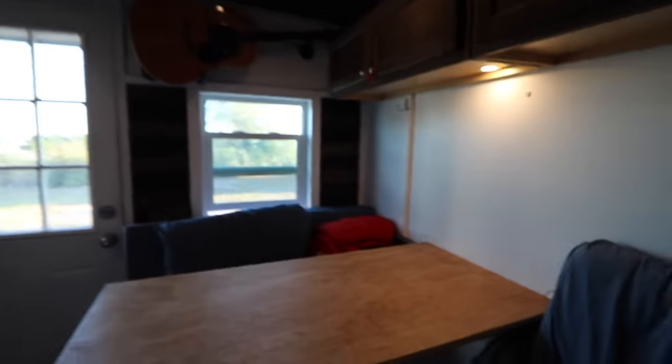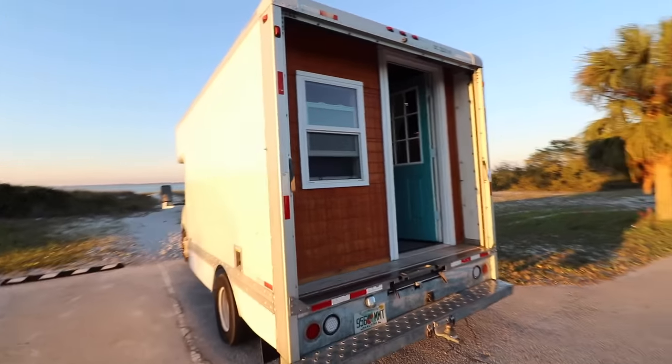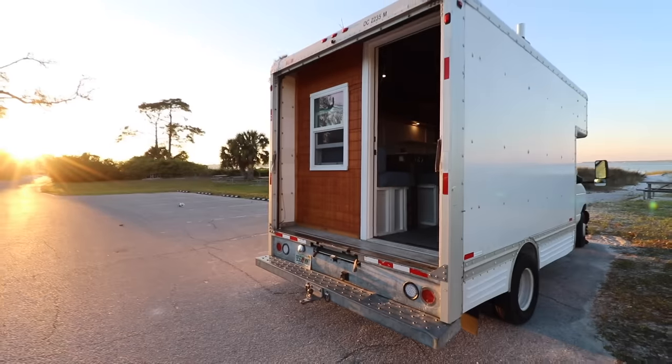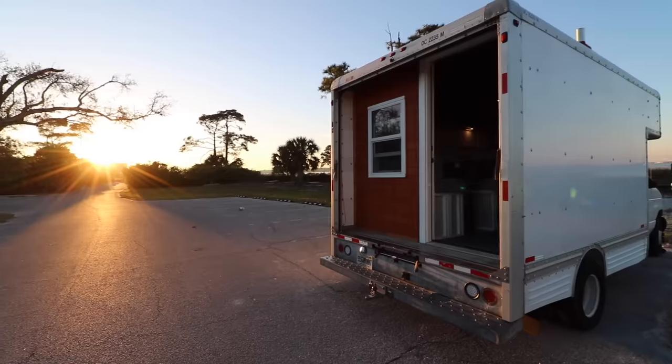One of the most common questions from the last video was why we didn't put more windows in here. Basically, we did what we could afford — we had to decide what was a priority and how to get on the road and traveling for the least amount possible. That's all I'll show for now. I'll definitely be doing a more thorough tour in the future, and we plan on making a lot of videos as we travel, which will be happening soon. But for now, that is the tiny house box truck conversion.